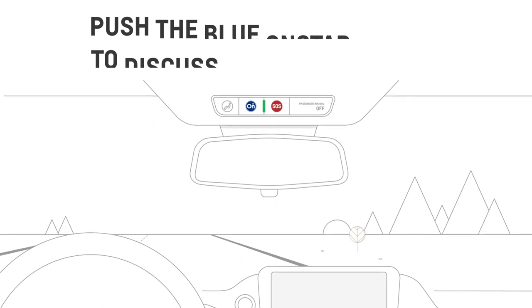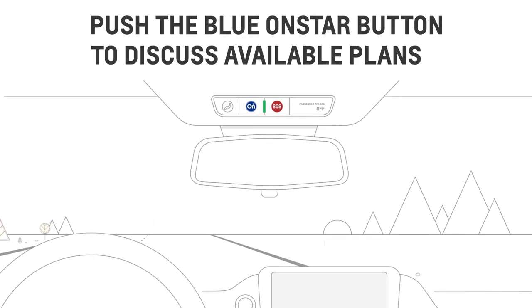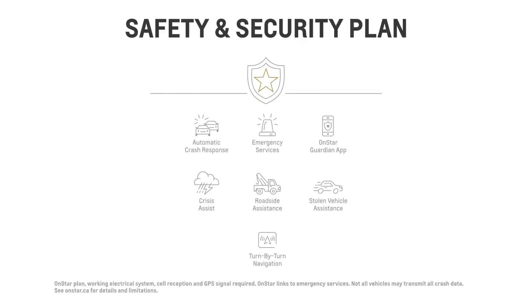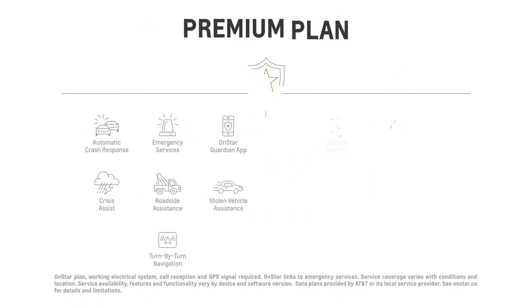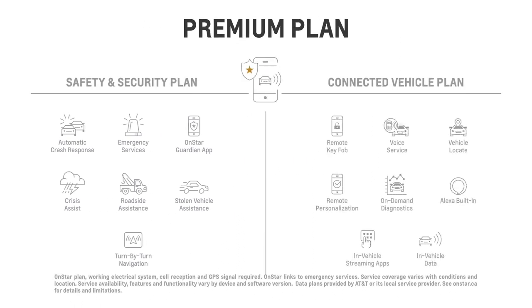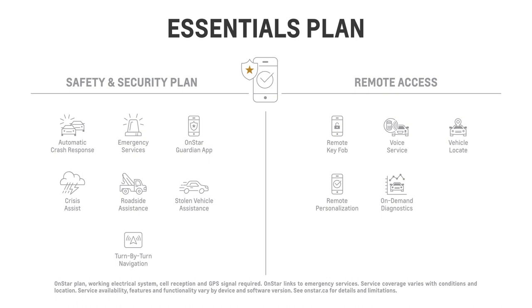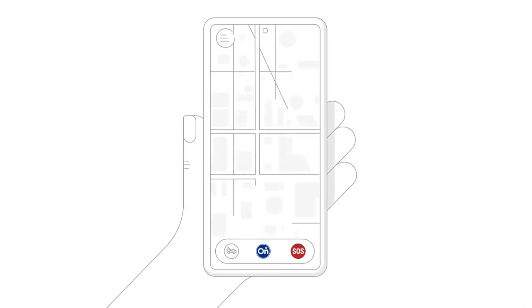You can learn more about available OnStar plans by going to OnStar.ca, or just push the blue OnStar button in your vehicle and an advisor will talk you through your options — whether that's the full suite of safety and security services available with the safety and security plan, the complete driving experience with added safety, security, and seamless connectivity with the premium plan, or the necessities you need to travel with added confidence and connectivity with the essentials plan. On top of that, all three of these plans include the added reassurance of the OnStar Guardian app.